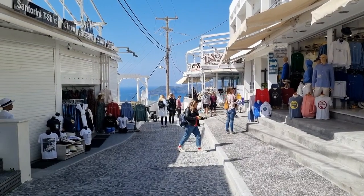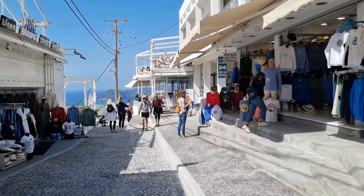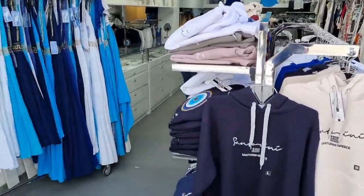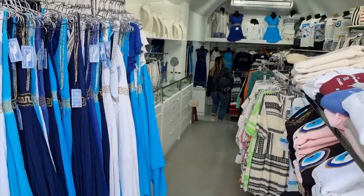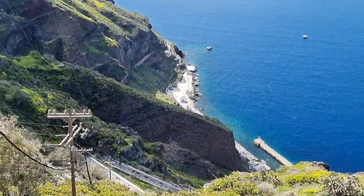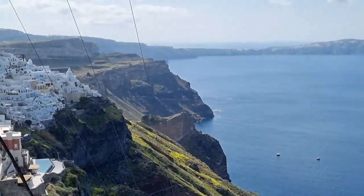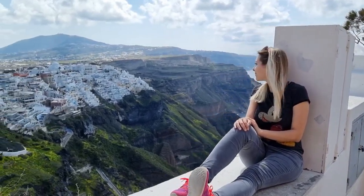Finally, Zarinka found a place for shopping in Fira — Greek dresses. What's a vacation without souvenirs? It is so fresh, smells like flowers. And while you're enjoying this magnificent view, I'd like to share some very interesting facts about Santorini.